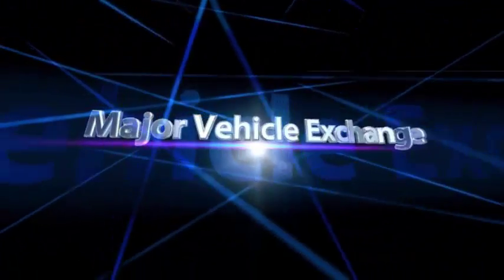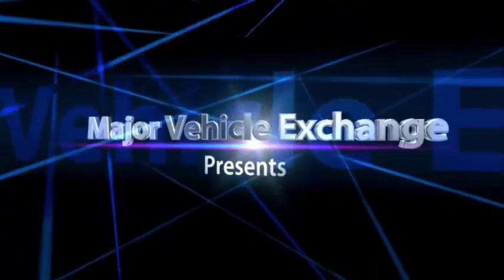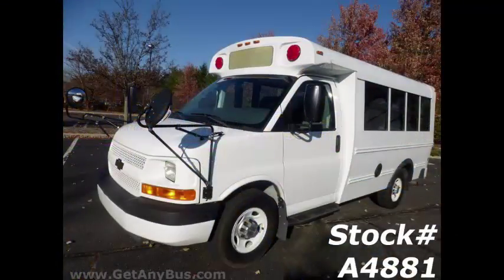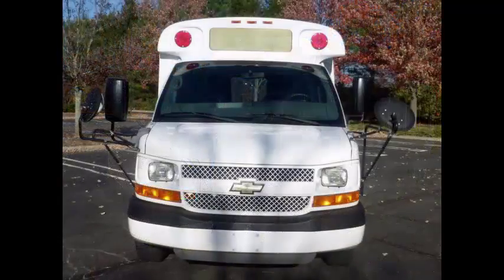Major Vehicle Exchange presents this like-new 2011 Chevrolet G3500 Bluebird Multifunction Activity Bus, stock number A4881. This used Chevy bus has clear title, ideal for student and adult transportation, church, tour and shuttle business, team or camp use.